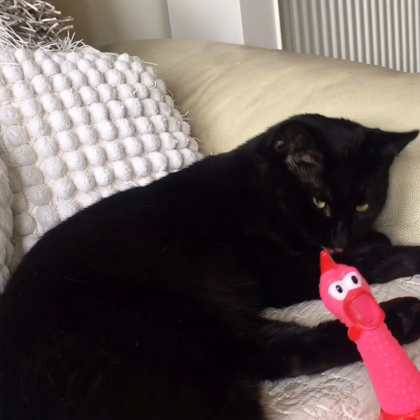So James saw this rubber chicken and he was squeaking it and squeaking it. I said to him, 'James, it's a dog toy,' but he refused to put it back — he wanted it, so I thought yeah, I'll get it for him.